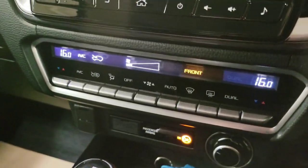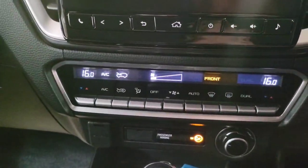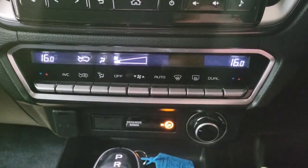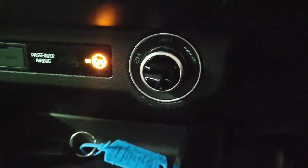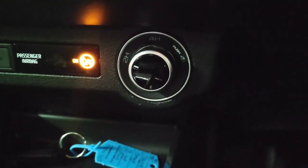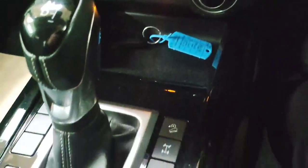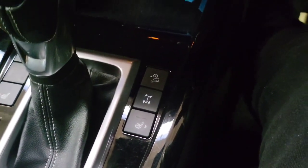Coming down, you have dual zone climate control, so the passenger and driver can have different temperatures. Moving further down, there's your four wheel drive selector — it drives in two wheel drive as standard, but you can switch to four wheel drive when off road. Don't use four wheel drive on road; it's solely for off-road purposes. You also have heated seats, rear diff lock, and hill descent control.